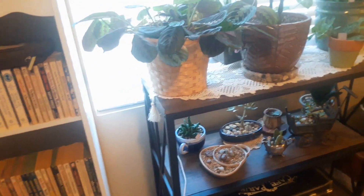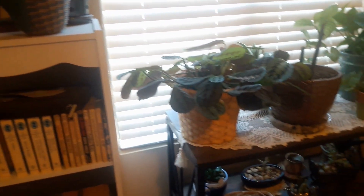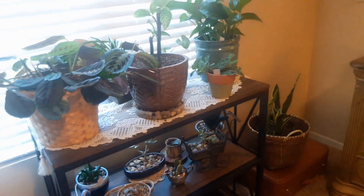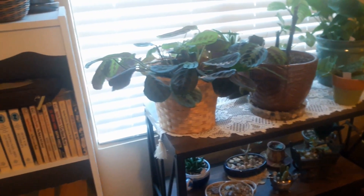Hi friends, welcome back to my channel. As promised, I'm going to give you a little tour of the few plants that I have in my bedroom. I just recently shared with you the plants I have in my living room and dining room, and I'll leave a link to that below. But today I wanted to share with you the few plants I have in my bedroom, so let's get started.